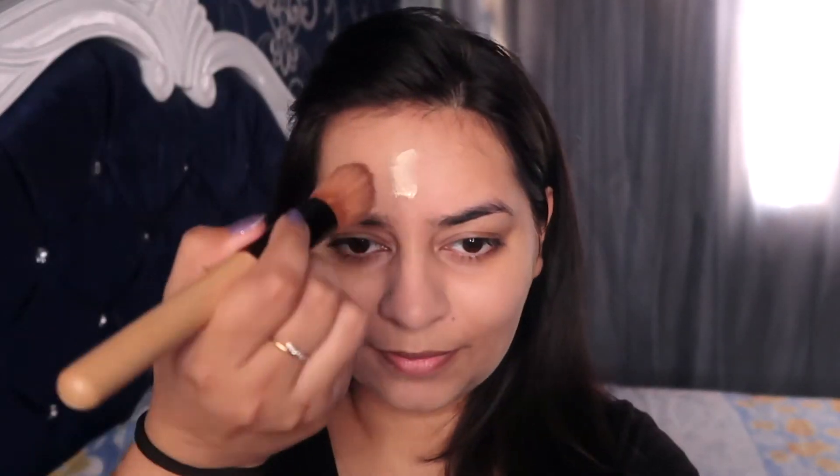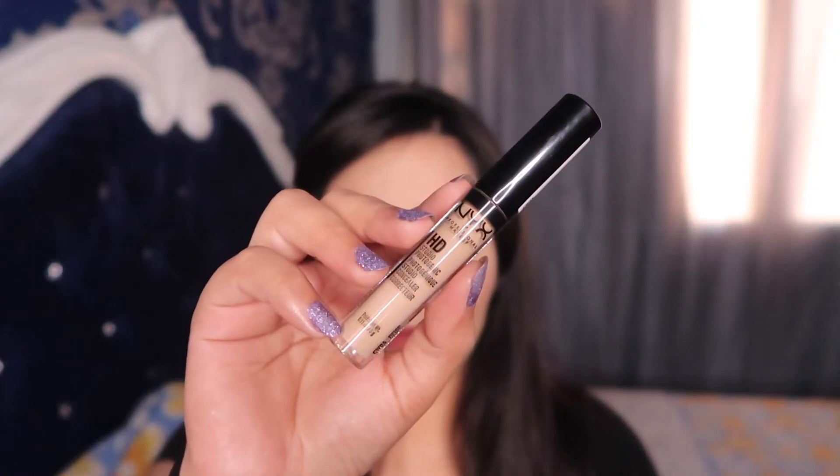Even if your skin is oily like mine, don't forget to moisturize when using this foundation. I'm going in for a second drop because I want more coverage. I see absolutely no issues blending this foundation even after building it up. It is advisable to use a brush when using this foundation, as a sponge would absorb the majority of it and not provide the required coverage.